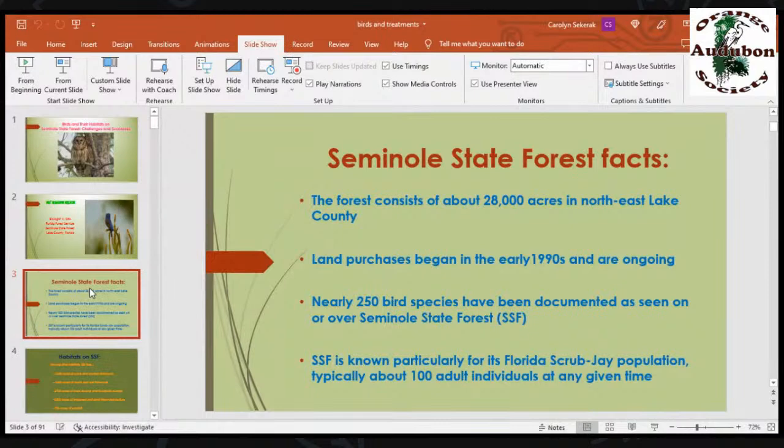Seminole State Forest Facts: the forest consists of about 28,000 acres in northeast Lake County. We are currently going through our 10-year management plan. The Florida Natural Areas Inventory says we have over 30,000 acres, and our assessment, since we just acquired a bunch of property, says we have 29,000 something. Just guess that it's somewhere in the range of 29,000 to 30,000 right now.